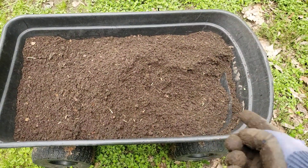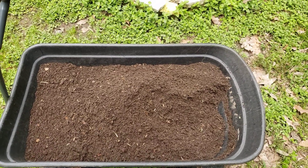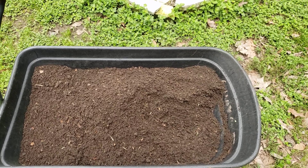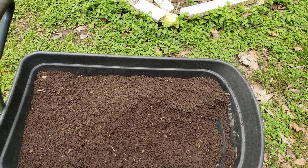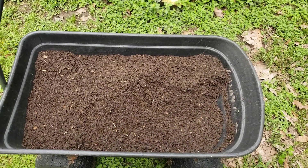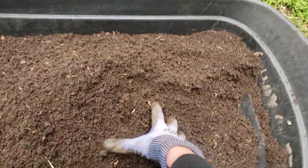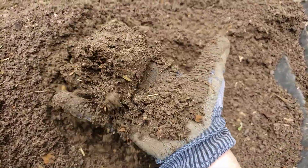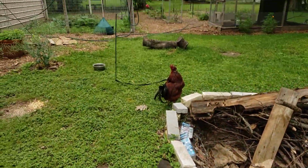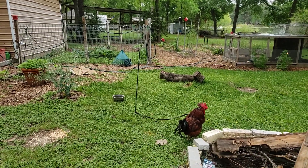Anyway, this is my second load today shoveling and sifting through the chicken compost pile — or box, whatever you want to call it. Jeremy built me a box that I put out there. All I threw in was leaves and grass clippings all year last year, and this is what I get — good stuff! It's going straight out to the garden. Hope y'all are having a good one, see y'all later!